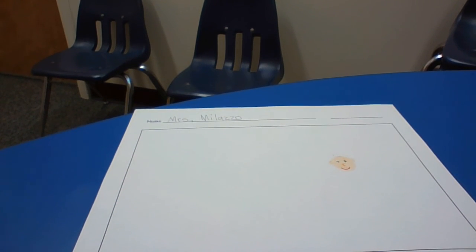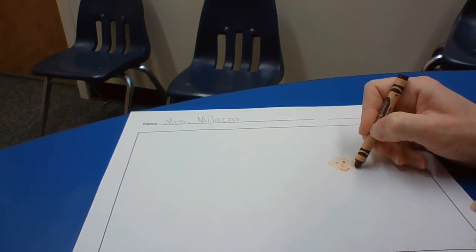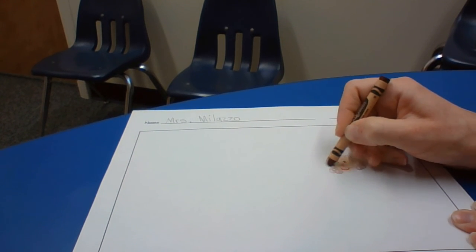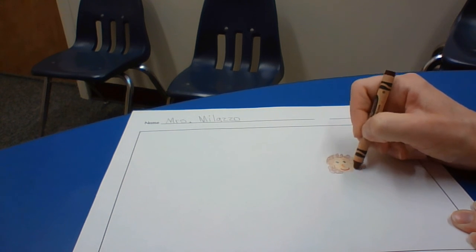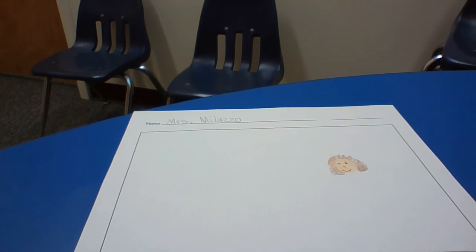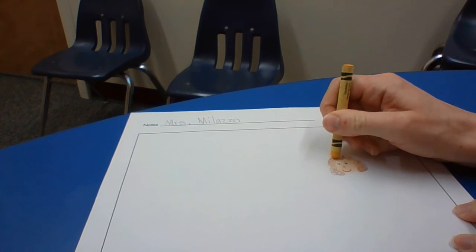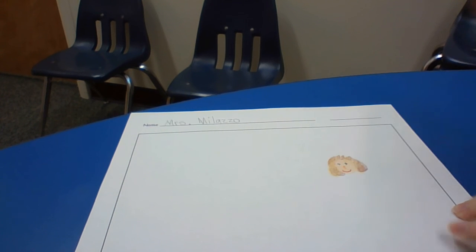You could add your ears. Then I need some hair — my hair is curly, so I'm going to draw my curly hair. It's kind of a brownish, blondish color, so I'm going to add just a little bit of yellow. Think about what color your hair is and how you would color that in.